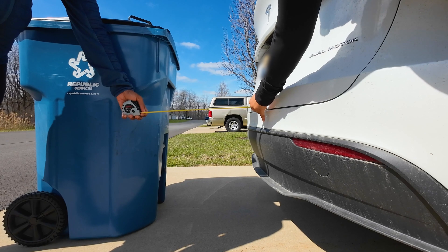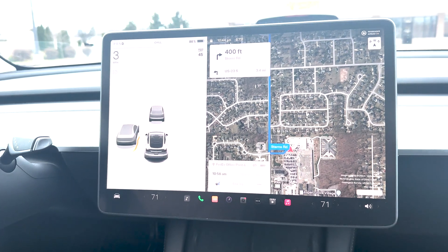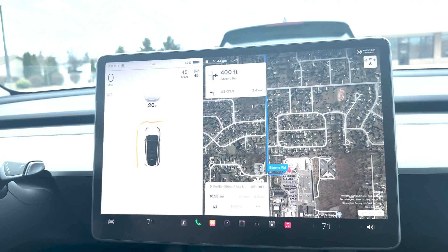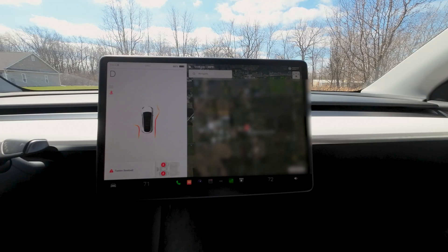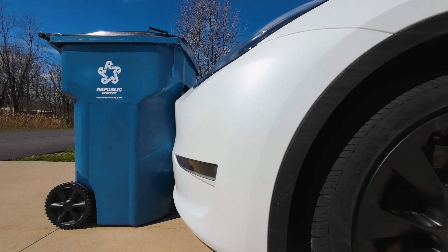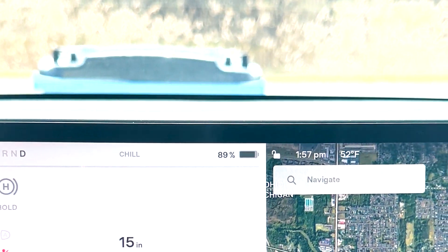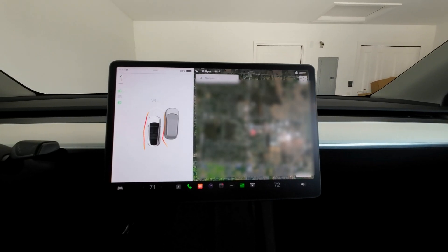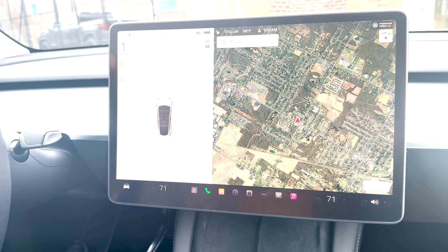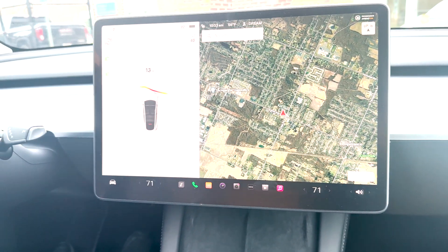Yeah, about 21 inches — not bad, pretty close. So we tested the new vision-based park assist feature that Tesla recently released. A majority of the time it works, but we did run into two issues. The first was the cameras not being able to pick up our trash can — it failed during the first two attempts but eventually detected it. We also encountered an issue while parking in the garage, where it failed the majority of the time. Bottom line: don't fully rely on this feature while parking. It's there to assist you, but it's still your responsibility to be aware of your surroundings. Hope you enjoyed this video — see you next time.